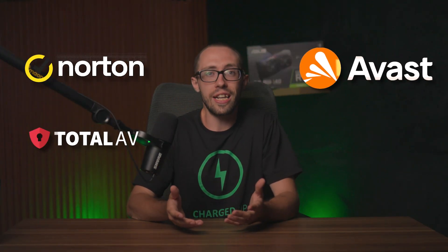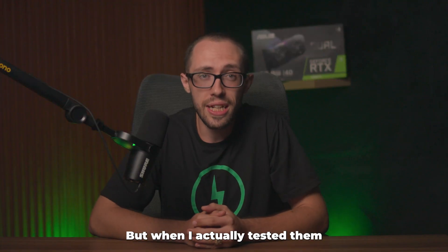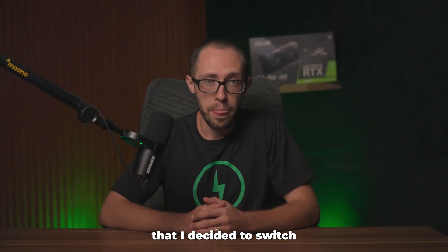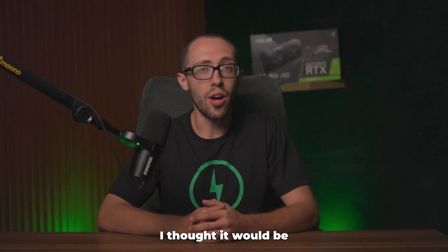I've heard the same antivirus names thrown around for years — Norton, TotalAV, Avast, Panda. But when I actually tested them side by side for weeks, only one surprised me enough that I decided to switch. And honestly, it wasn't the one I thought it would be.